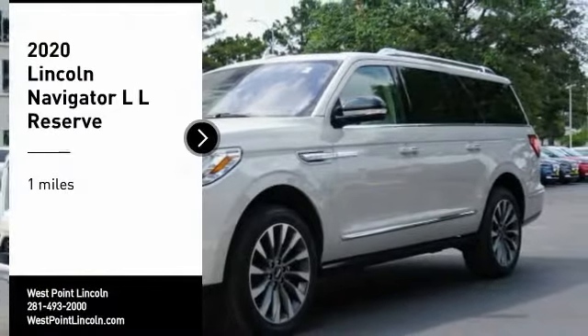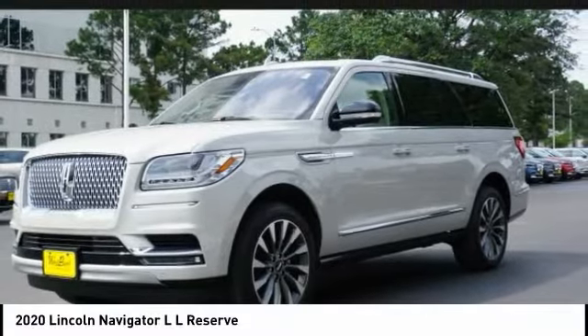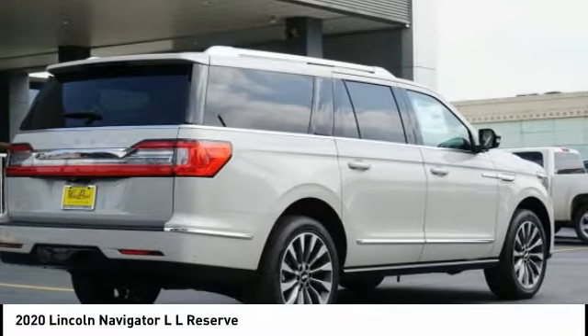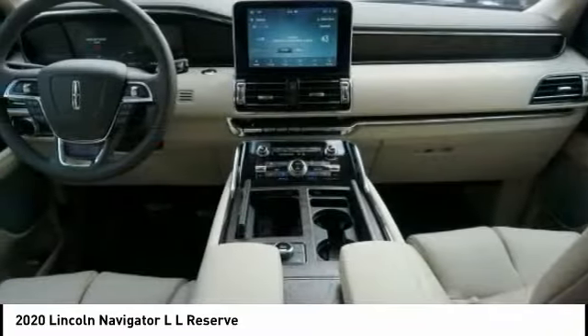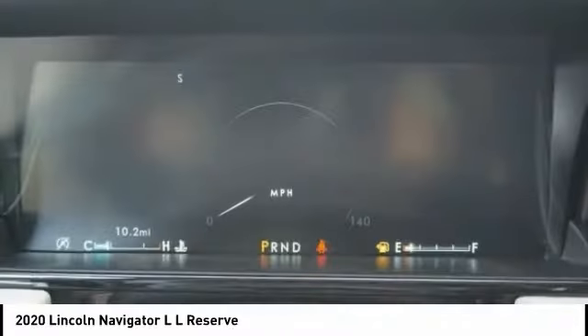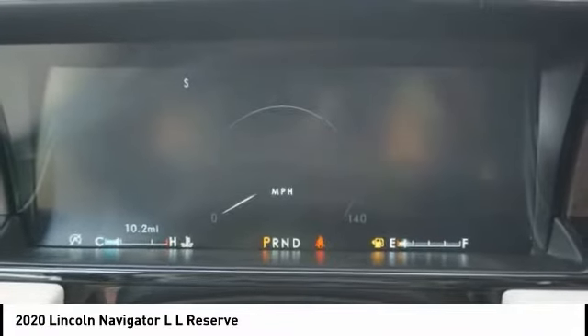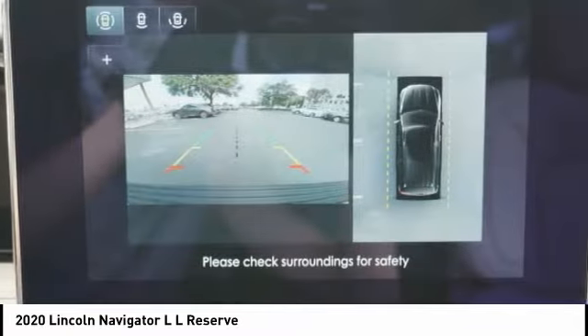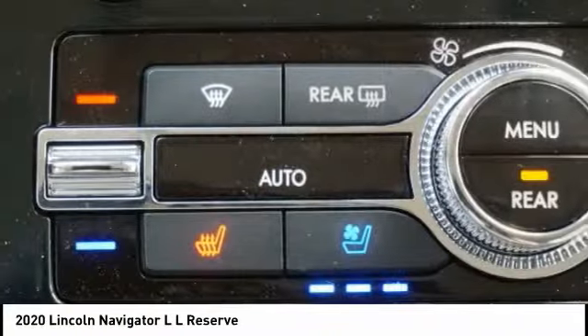You are going to love the 2020 Navigator L. The Lincoln Navigator L comes in either an RWD or AWD option. This large luxury SUV offers a longer wheelbase than the standard Navigator. With the extra length, carrying a large group in extreme comfort or loads of cargo is no problem at all.